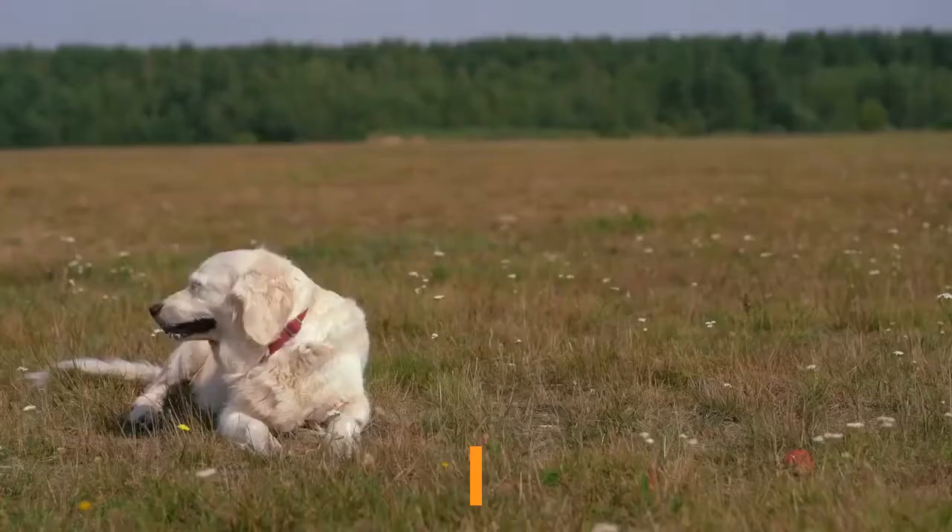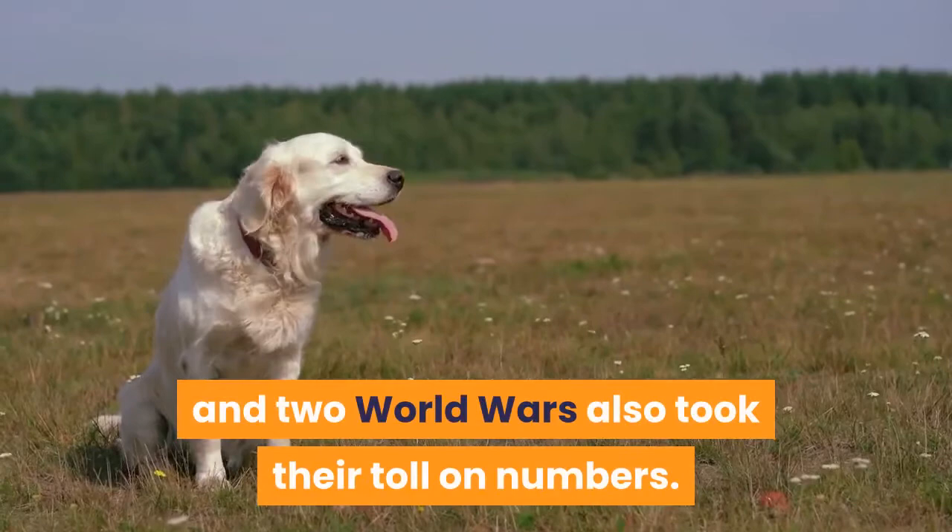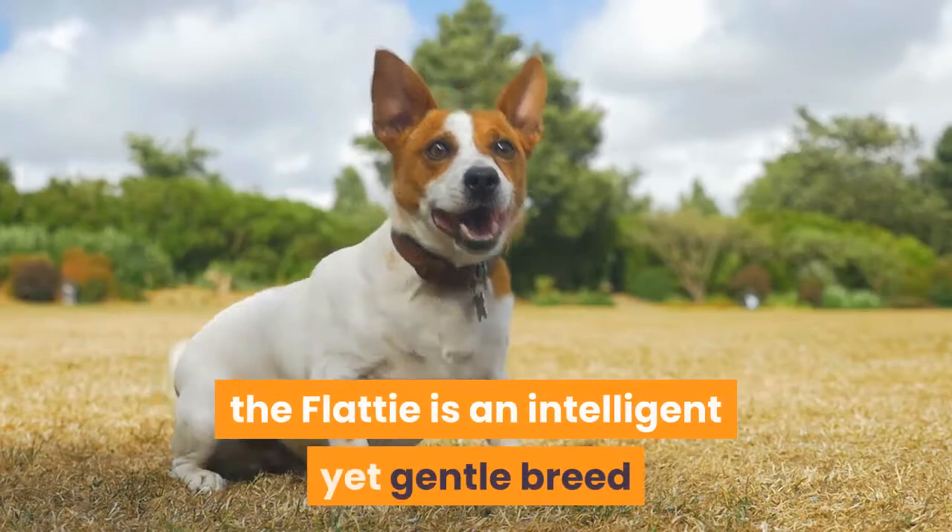First established by Mr. J. Hull in 1864, the breed was extremely popular until the creation of the Golden Retriever, and two world wars also took their toll on numbers. Now rising in popularity again as a pet and competition dog, the flatty is an intelligent yet gentle breed and makes a delightful companion in the right home.